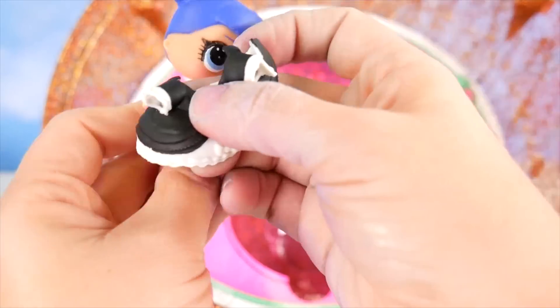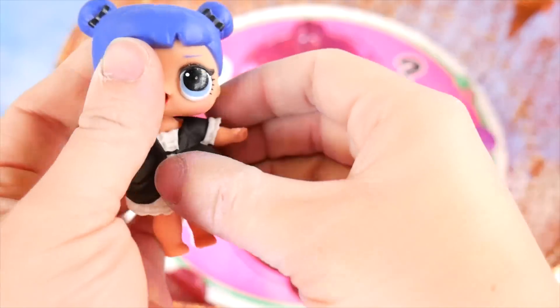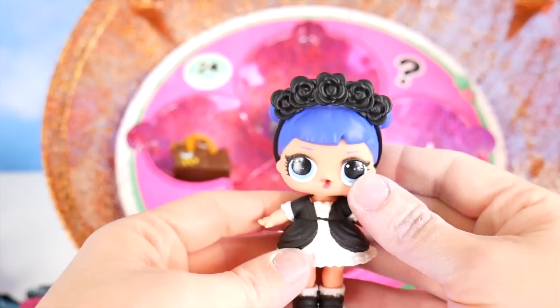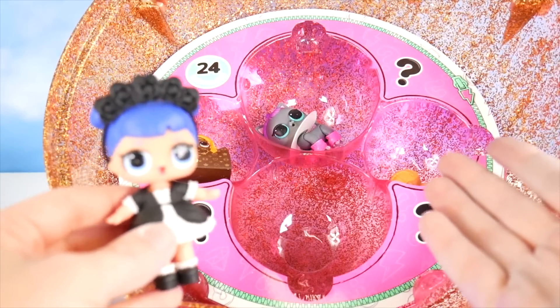It's Midnight! Let's get Midnight dressed up. That goes like that. Shoes — there we go. And now a headband. So adorable! Now we can see what all these do.